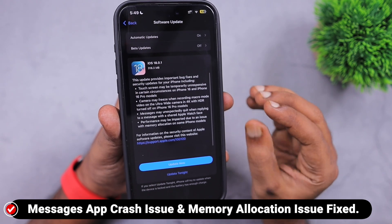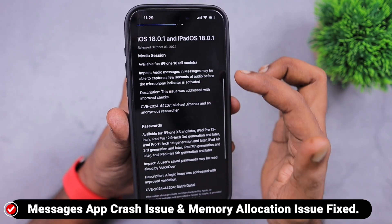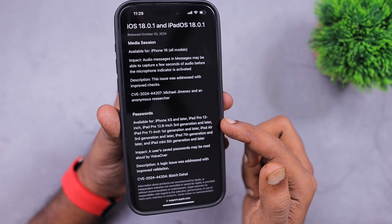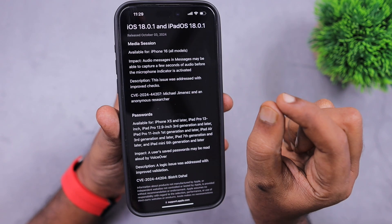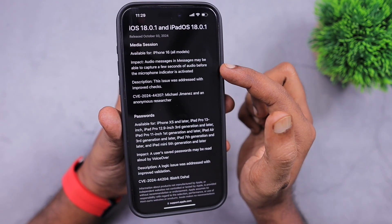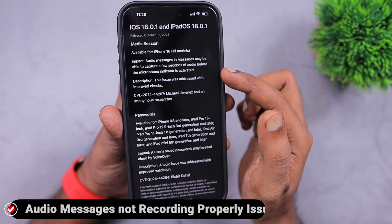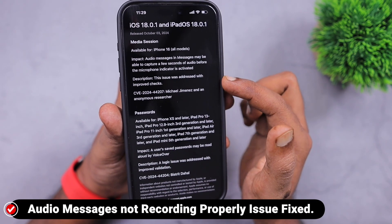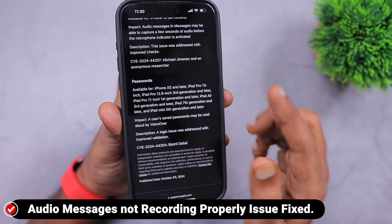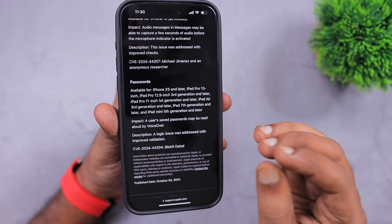The messages app crash issue and memory allocation issue are also fixed with 18.0.1, which will result in better stability overall when you use your iPhone and iPad. This update also brings two important security fixes reported by security researchers. Number one: audio messages that you try to send in the Messages app using iMessage to another iPhone or iPad user — the initial recording may not have been happening for some users, and that bug has been addressed.